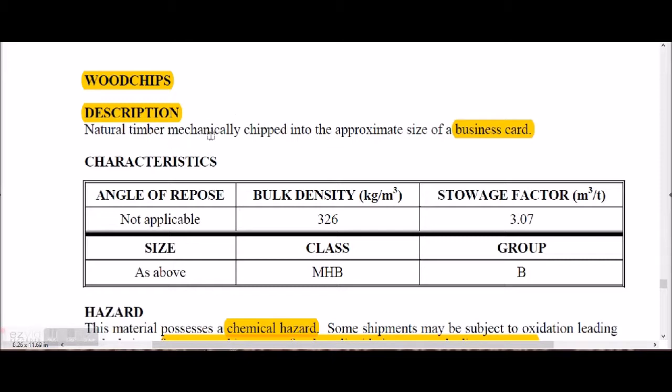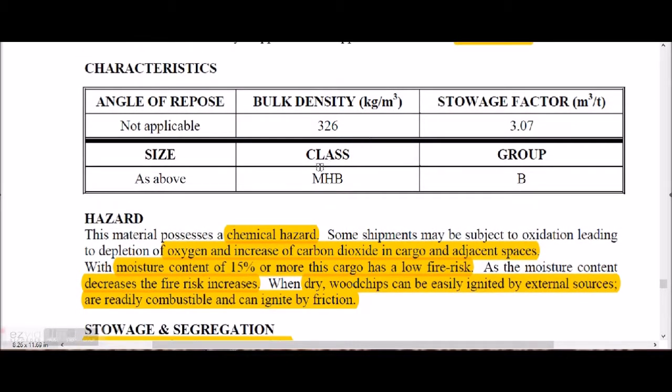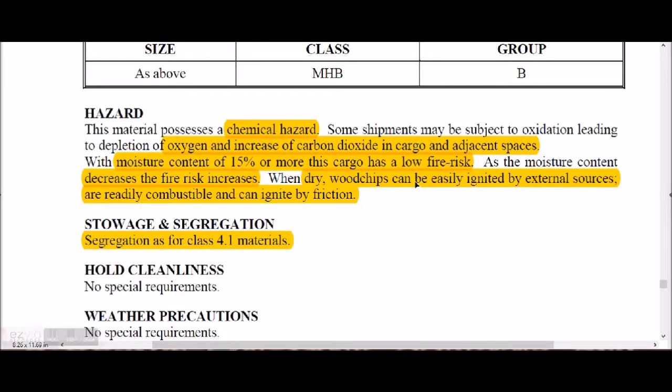Wood chips are natural timber mechanically chipped to approximately the size of a business card. They are classified as MHB and Group B. The chemical hazard is depletion of oxygen and increase of carbon dioxide in the hold and adjacent spaces. With a moisture content of 15% or more, this cargo has a low fire risk. As moisture content decreases, the fire risk increases.